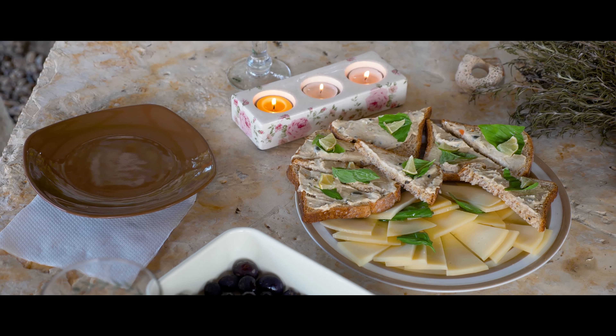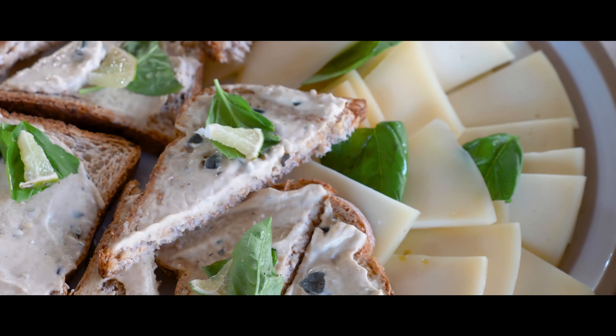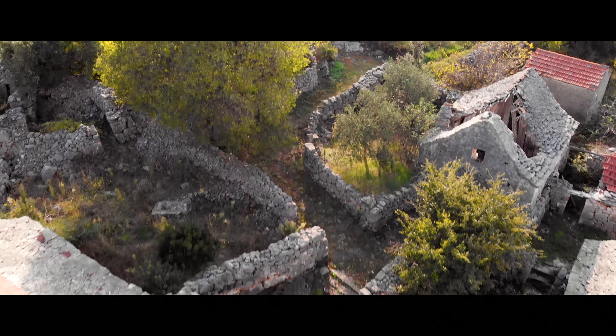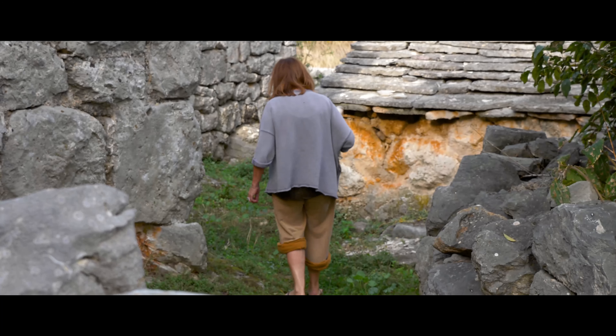The local families which still, until today, produce cheese, onion, parsley, dill, cucumbers, tomatoes, zucchinis.